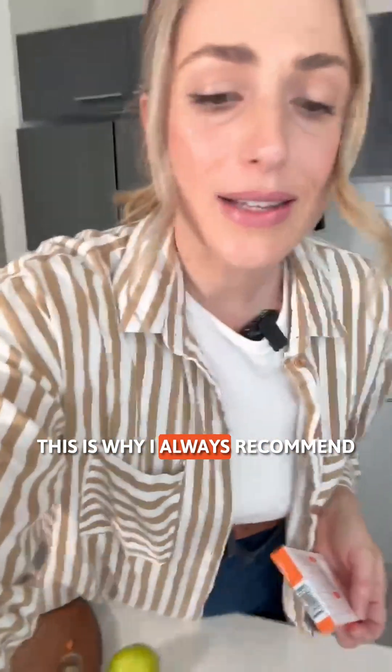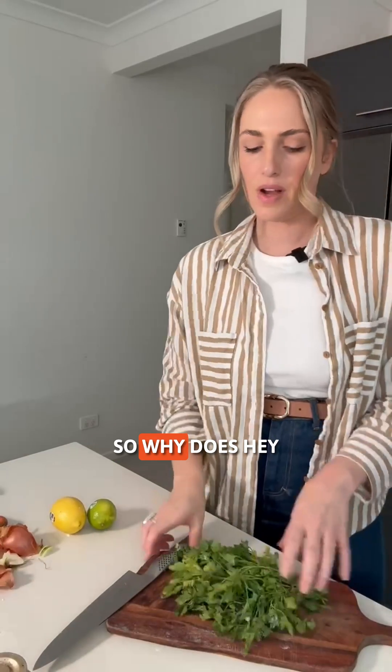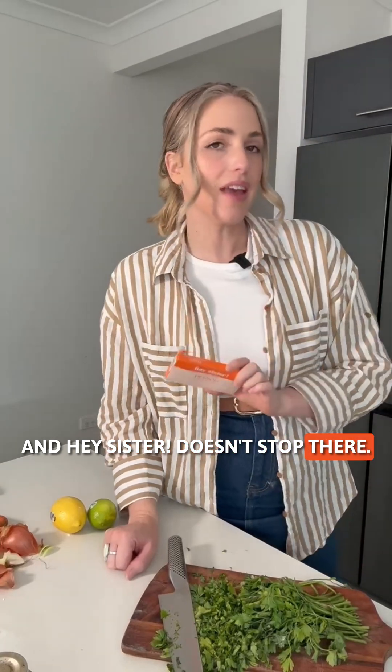This is why I always recommend taking Hay Sister before your period starts, to reduce the intensity of your period pain. So why does Hay Sister work so well? Well, it works on the COX-2 inflammatory pathway, which helps to reduce those prostaglandins.